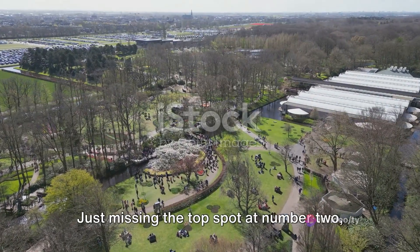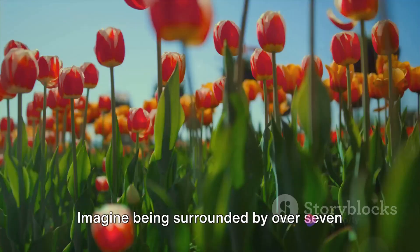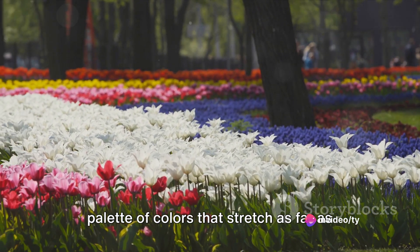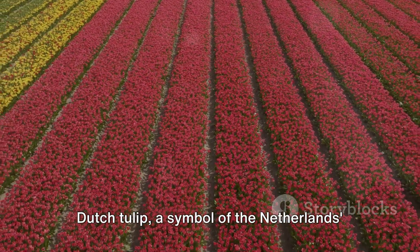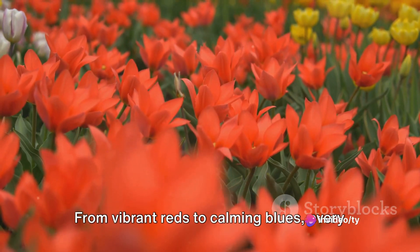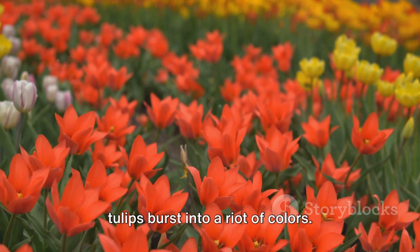Just missing the top spot at number 2, we have Keukenhof. Keukenhof is more than just a garden — it's a mesmerizing spectacle of nature. Imagine being surrounded by over 7 million tulips, creating an awe-inspiring palette of colors that stretches as far as the eye can see. This is the home of the world-renowned Dutch tulip, a symbol of the Netherlands' rich horticultural tradition. From vibrant reds to calming blues, every hue is represented here. Keukenhof: where the Netherlands' famous tulips burst into a riot of colors.